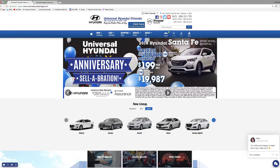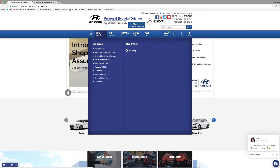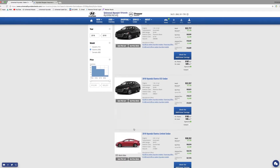Let's go right over here to UniversalHyundaiOrlando.com. We're going to select a vehicle that we would like to look at, so let's start with the Hyundai Elantra Limited.